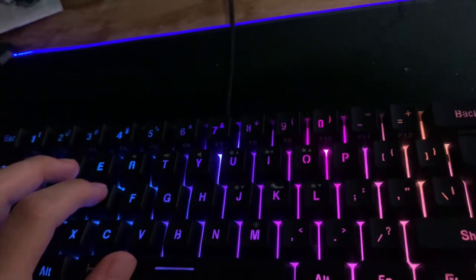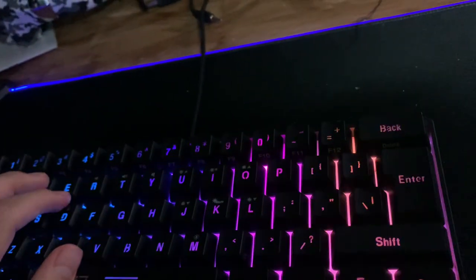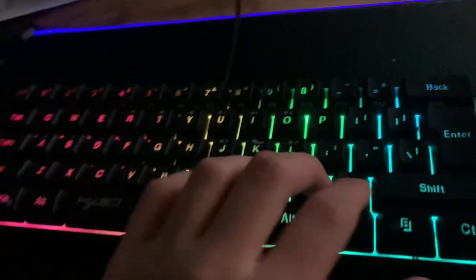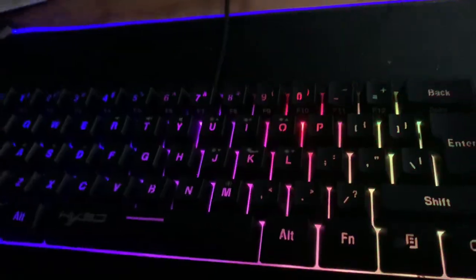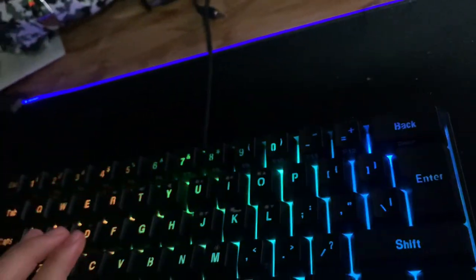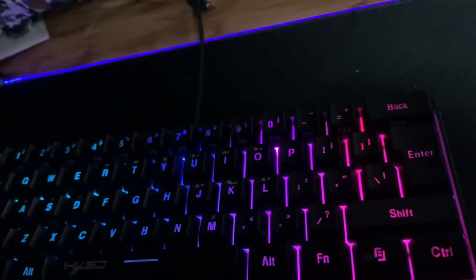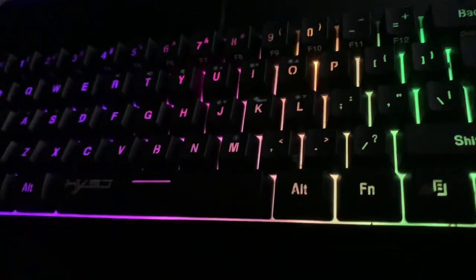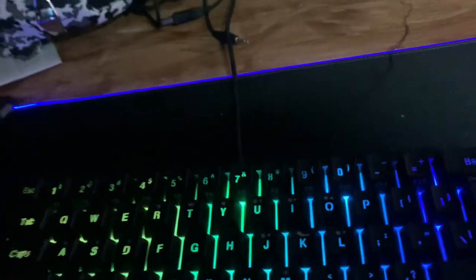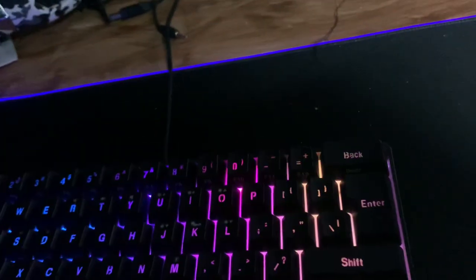For office or work use, I wouldn't really recommend it because you're missing the F1, F2 and other function keys. It has a lot less keys because it's smaller. Overall I'd give it an 8 out of 10, so I think it wins. The 75 percent is typically better for working or doing a project, while the 60 percent is the better gaming keyboard.